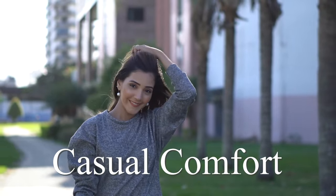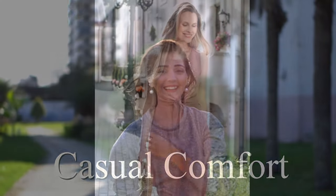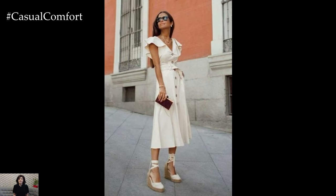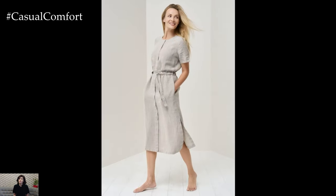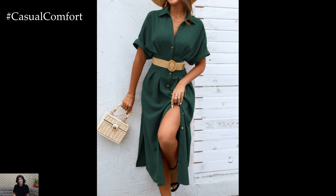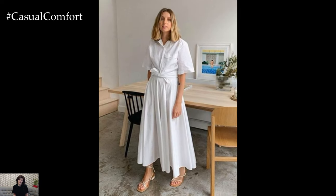Welcome to the Casual Comfort Channel where you will learn a lot of interesting and useful things for yourself. Linen dresses are the epitome of casual comfort, especially during the warmer months. Their lightweight, breathable fabric makes them a go-to choice for those seeking both style and ease. Linen dresses come in various styles, cuts, and colors, making them versatile pieces that can be dressed up or down. Let's dive into some stylish and comfortable linen dress outfit ideas that will keep you looking effortlessly chic all summer long.